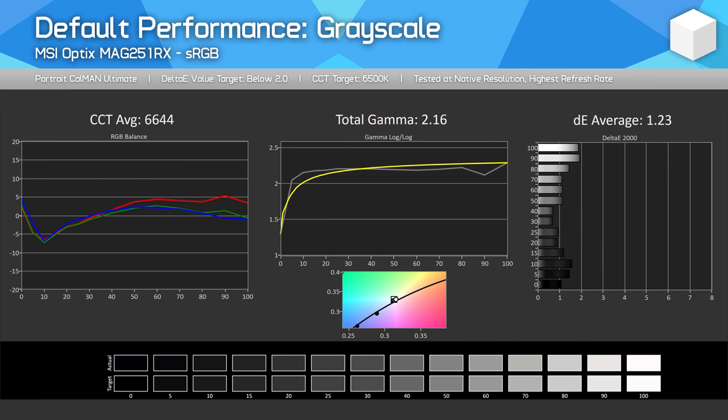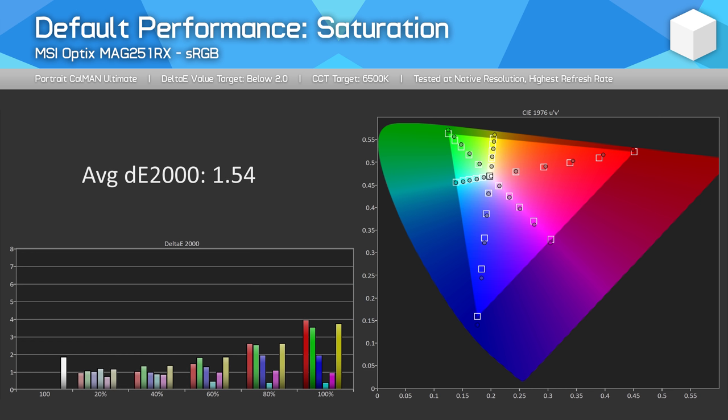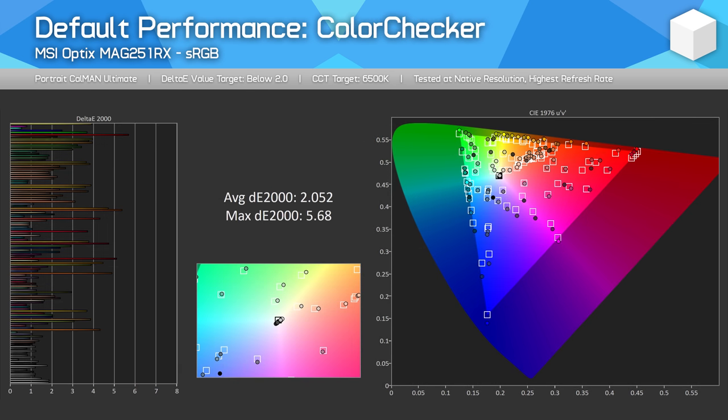Moving into color performance: while this is an IPS panel, it's more refresh rate oriented than color oriented, so there's no wide gamut support — but we do get full sRGB coverage, which is fine for gaming. Out-of-the-box calibration is much better than average. My unit had barely any tint from the factory, with a good CCT curve and decent adherence to the sRGB gamma curve. Overall grayscale delta E average was 1.23 — a very strong result below our 2.0 threshold. Saturation performance is also good with a delta E average under 2.0, though there are minor issues at high saturation levels with reds, greens, and yellows exceeding delta E 3.0. Overall, this monitor has great factory calibration.